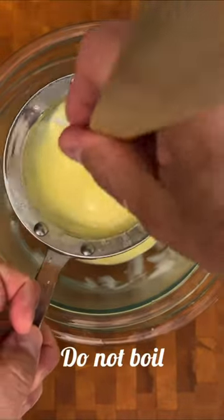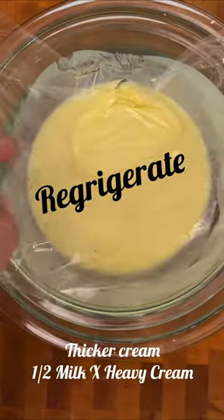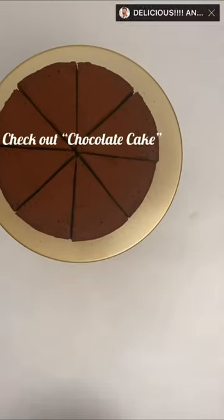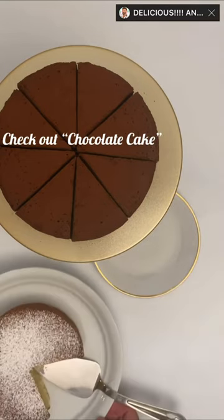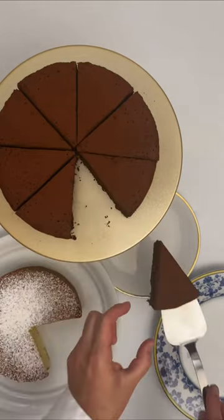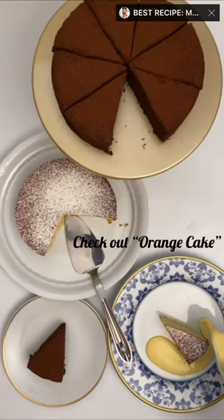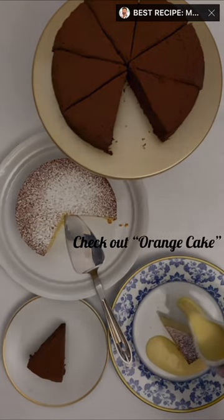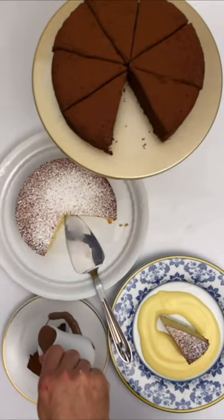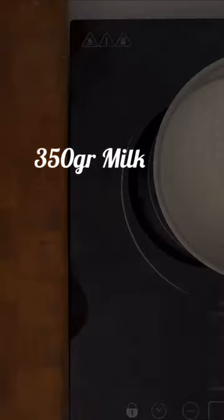Do not boil this cream. If you want it to be thicker, you can substitute half the milk for heavy cream. The next day, the cream will be ready — perfect as a side to a good sponge cake. For the chocolate crème anglaise, increase the amount of milk to 350 grams and add 50 grams of dark chocolate at the end.